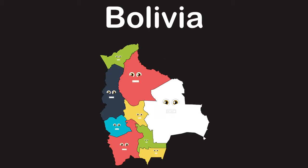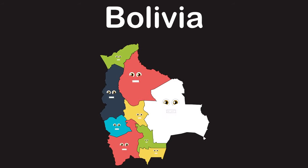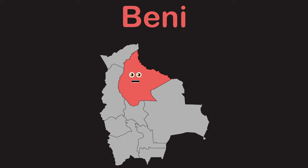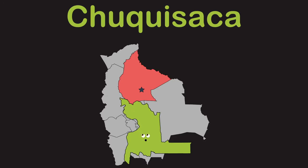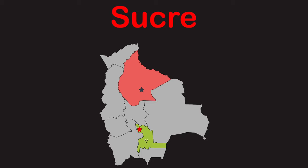We are the nine departments that make up Bolivia, located in South America with two capitals. Beni is in the north touching Brazil, with capital Trinidad. Chuquisaca borders Paraguay in the south with capital Sucre. Cochabamba is in the center with capital Cochabamba. La Paz touches Peru and Chile, with capital La Paz. Oruro touches Chile with capital Oruro.